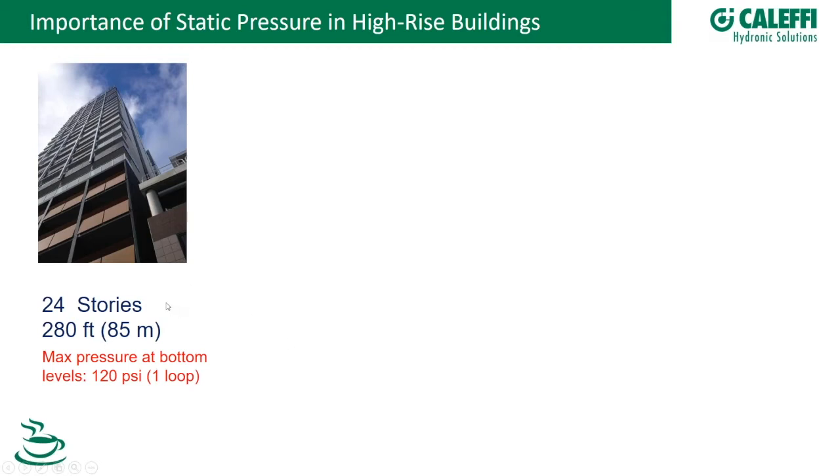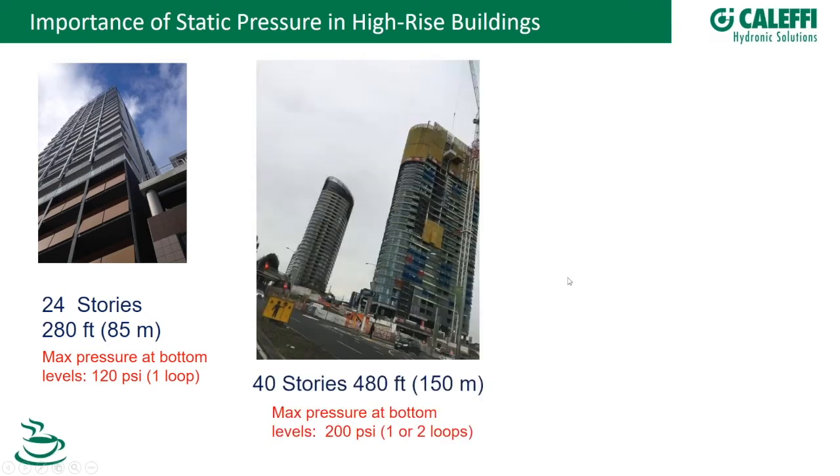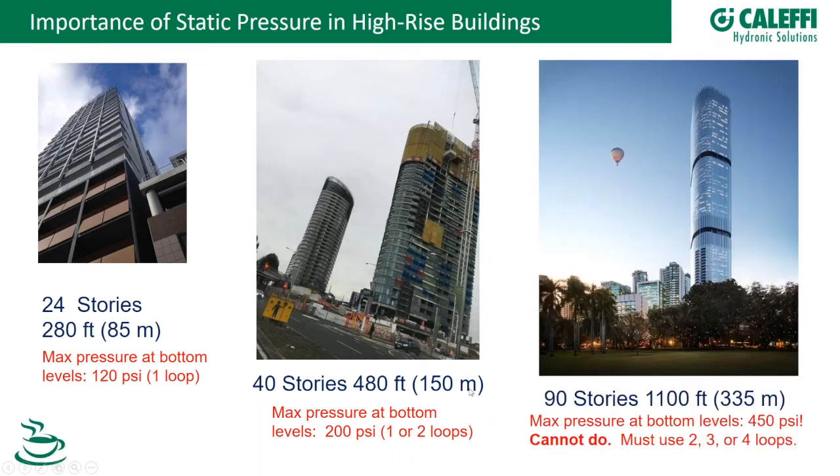For a 20-story building with a maximum height of 28 feet and maximum pressure at the bottom of 120 PSI, one recirculation loop for hot water is normally enough. For a 40-story building at 48 feet, the maximum pressure at the bottom reaches 200 PSI — making it quite tricky, and requiring consideration of one or two loops. For a 90-story, 1,100-foot building, it's nearly impossible to manage bottom-level pressure, so the system must be split into two, three, or even four loops.